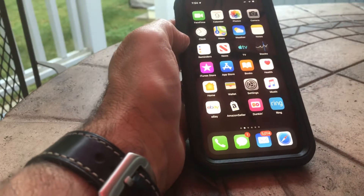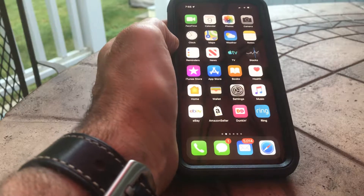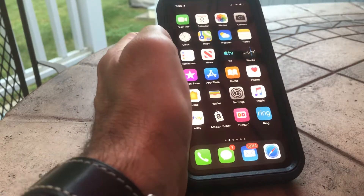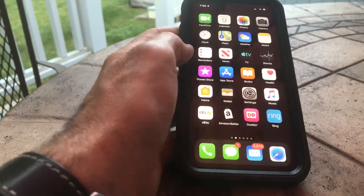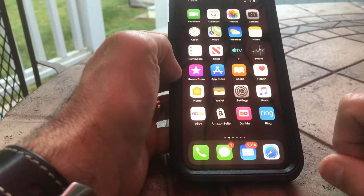There are quite a few glitches and quite a few issues with the software. Hopefully Apple will fix this. The biggest problem I'm having is with the Dunkin' Donuts app.